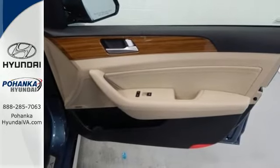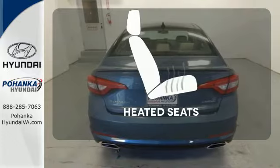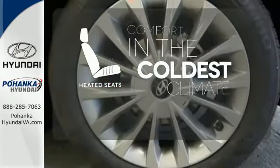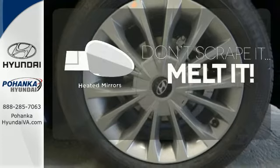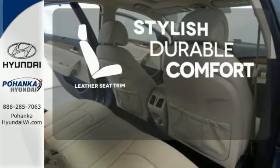There are also multiple airbags and fog lights to make it safe for all its passengers. The heated seats keep you comfortable no matter how cold it is. Leave the scraper in the car thanks to the heated mirrors. The leather seat trim offers style and durability.